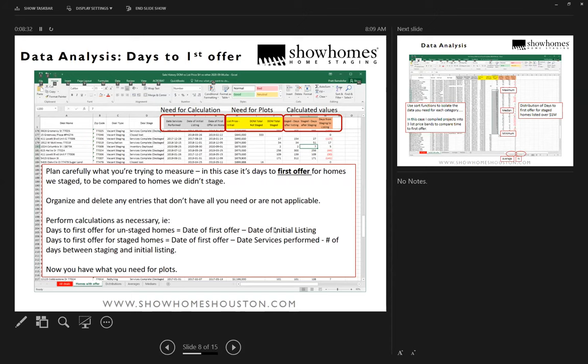For staged homes, from the date we staged to the date of the offer isn't necessarily the time on market, because it may have been listed a week or ten days after we staged it, or it may have been listed before they called Show Homes. The negative values in this calculation are actually homes that were listed for some number of months before they called us in — so I used the days on market after we staged it. It's not fair to count those prior months.